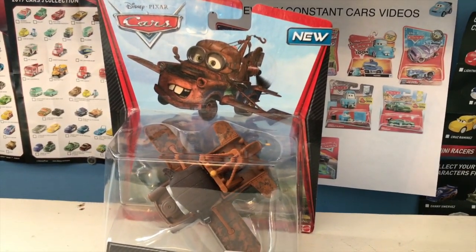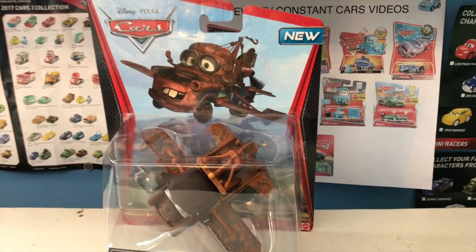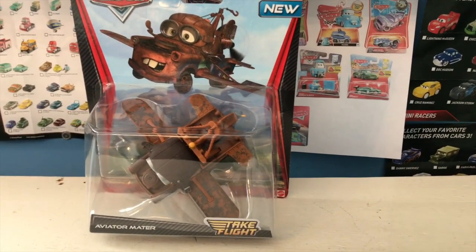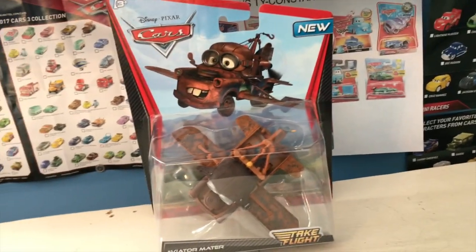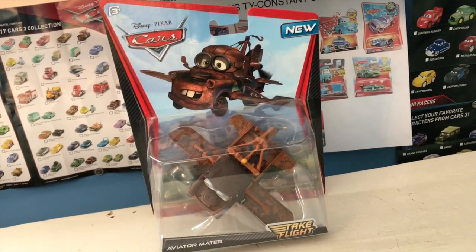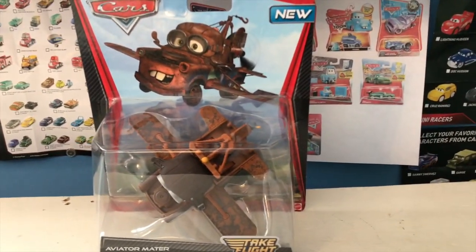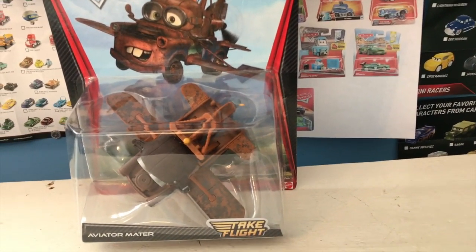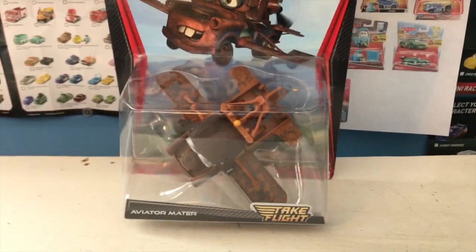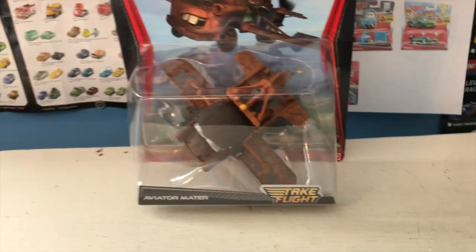This review is pre-recorded, and when it goes up was all up to you guys. On my community tab I put up a poll asking what car you wanted me to review first — Aviator Mater, Mater-Hosen, Manji Carbon Racer, Nigel Gearsley, or Kamara Kaizo. I don't know who won yet; currently Carbon Nigel is in the lead and Aviator Mater is in second place, but who knows.